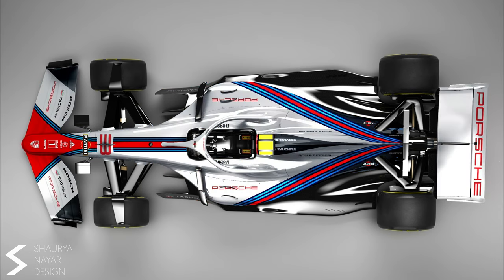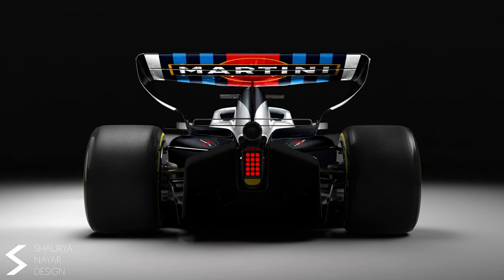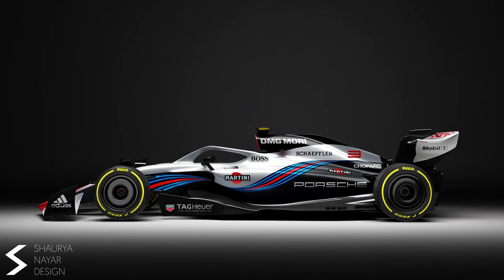The next car is the Martini Porsche. A lot of people expect to see Porsche in F1 as soon as 2026, and if their livery looks anything like this it wouldn't disappoint.